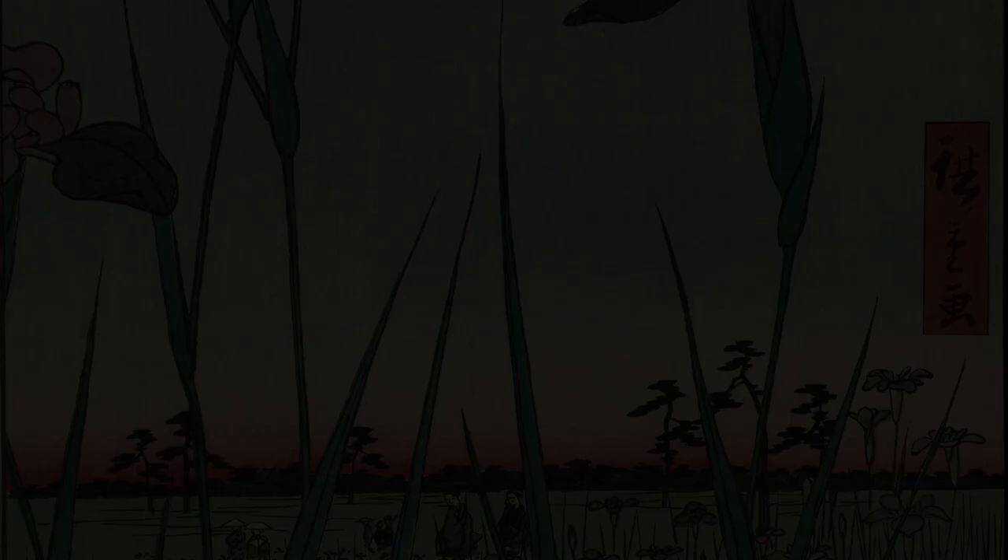However, the prints have been digitized, and here you can enjoy Hiroshige's iris in their nearly pristine, vibrant colors.